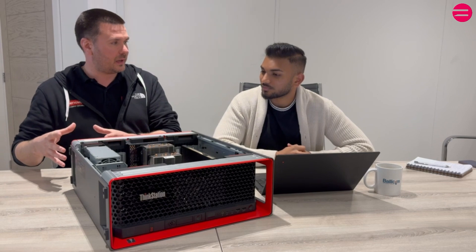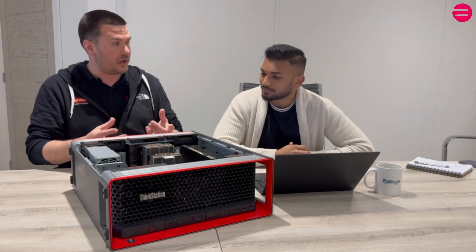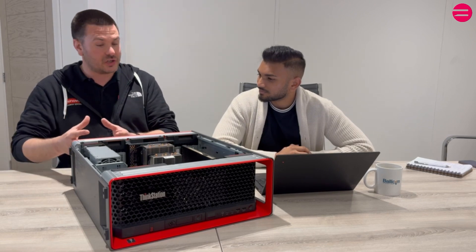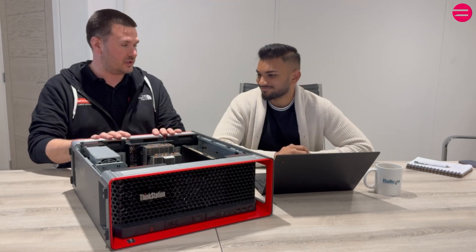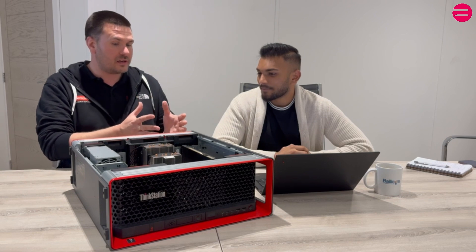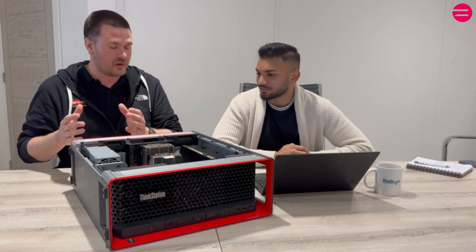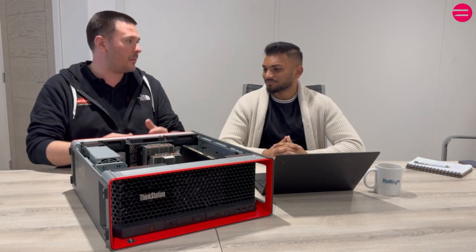Versatility is probably the biggest point of this machine. A lot of our workstation customers fall into one of two camps — they're either working with single-threaded applications or multi-threaded applications. Single-threaded means no matter how many cores you have, it'll only use one at a time; multi-threaded is the complete opposite. The P8 does everything — at the low core count it's super fast, and at the high end it's still extremely fast.